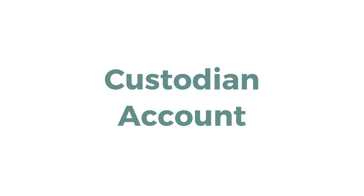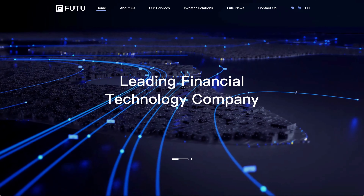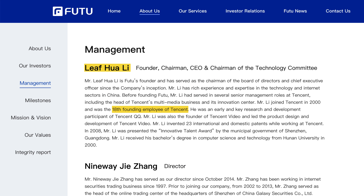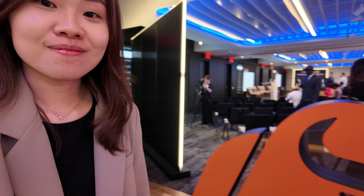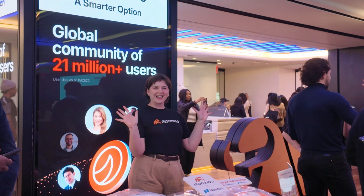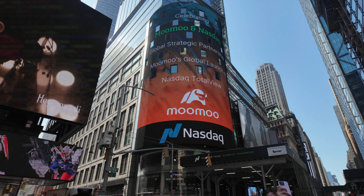That being said, with low-cost brokers, the shares you buy are held in a custodian account — they are not held under your name, so you have to look into what that company is all about. Moomoo's parent company is Futu Holdings, a fintech company founded in 2012 by Lv Li, who was the 18th founding employee of Tencent, the largest tech company in China. Futu Holdings eventually got listed on the Nasdaq stock exchange in 2019, which also means that they are highly regulated.